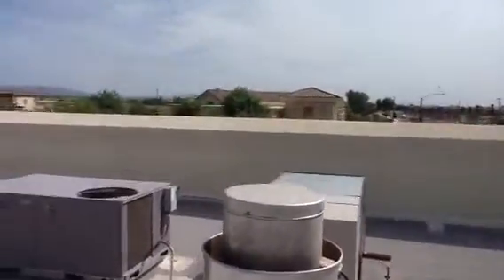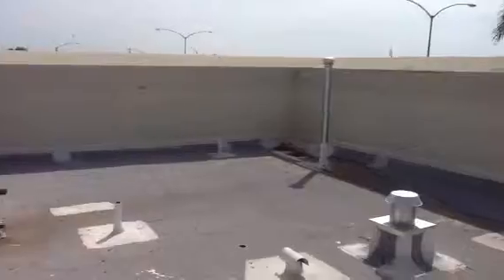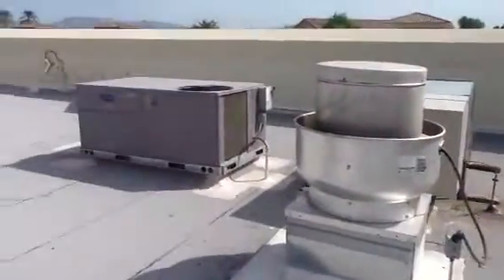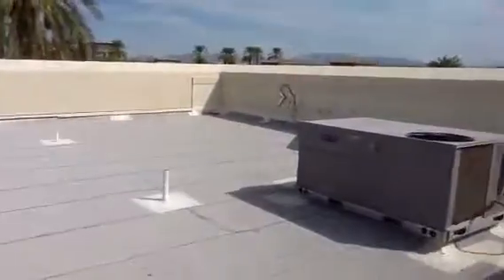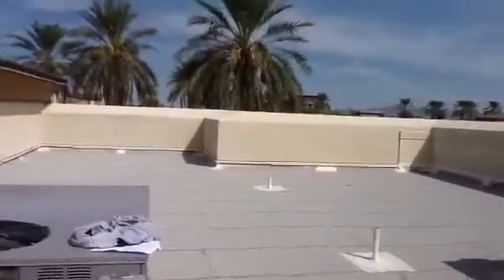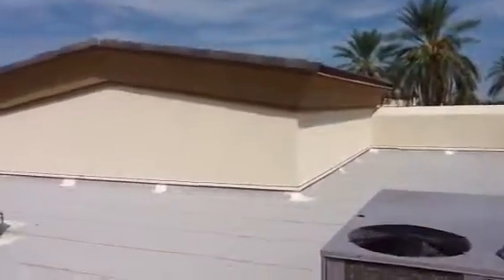Happens to be right across from First Financial, that I've been on that roof over there too. Mod bit roof. About six foot tall parapets, good foot wide. Flat concrete tile.